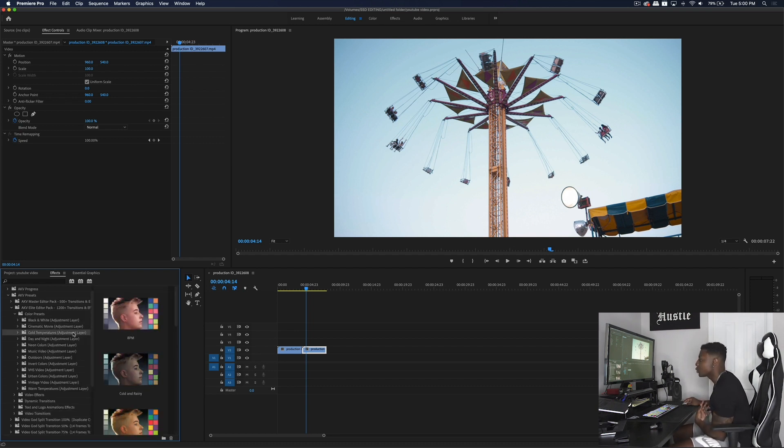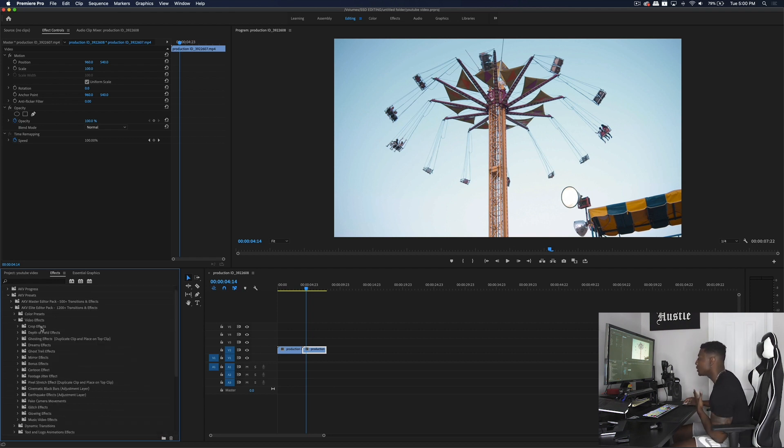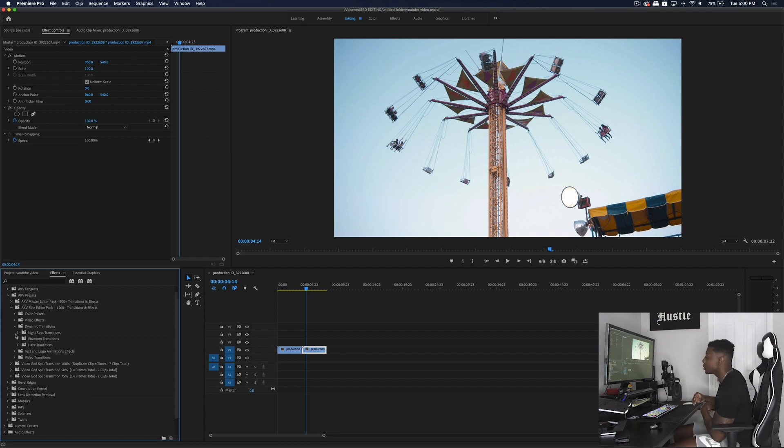Color presets work by applying them to an adjustment layer. Video effects can be applied directly to your clip, by duplicating your clip and placing it on top, or via an adjustment layer. Dynamic transitions are super dope and work just like a crossfade — you grab the transition and slide it right in the middle of two clips and it works seamlessly. Text and logo animations work the same way as covered in my text and logo animation video, which I'll link in the description.